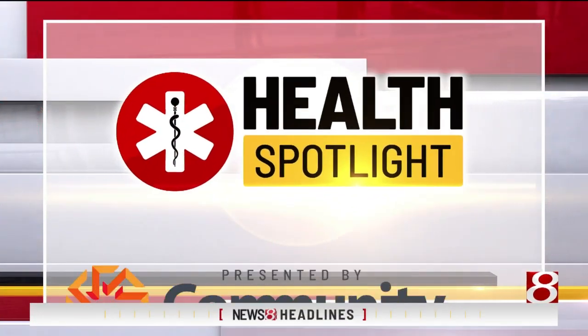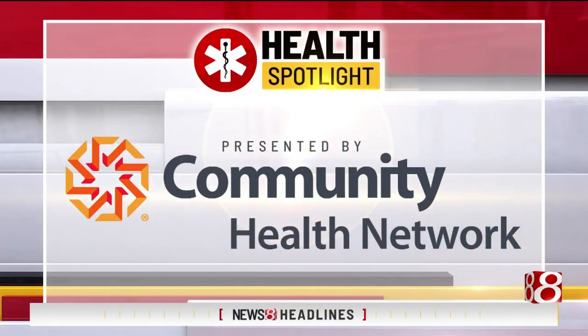Health Spotlight, presented by Community Health Network. In today's Health Spotlight: home remedies. If you suffer with chronic dry eyes, here's News 8's Lena Pringle.